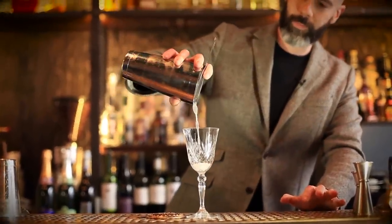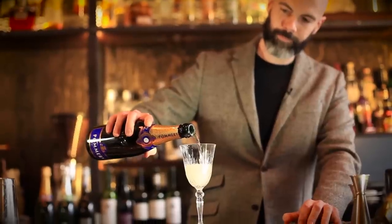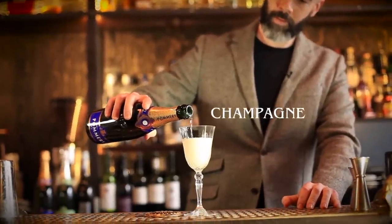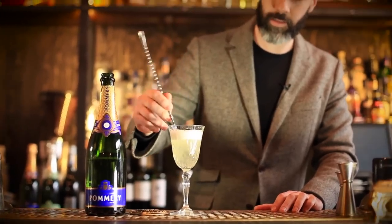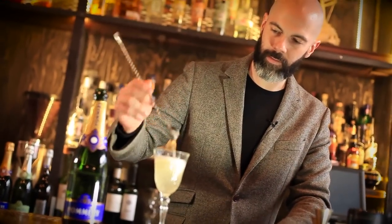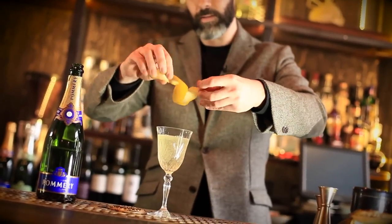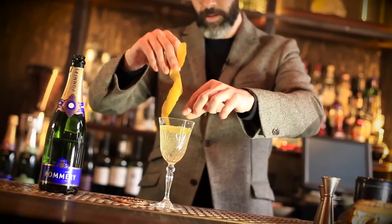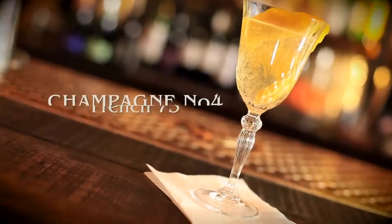Strain this into a nice goblet and top it up with champagne. Give it a very gentle stir, lifting the ingredients through the champagne. Then garnish with a nice long lemon zest — give it a quick twist to get some of the oils out. And that's the French 75.